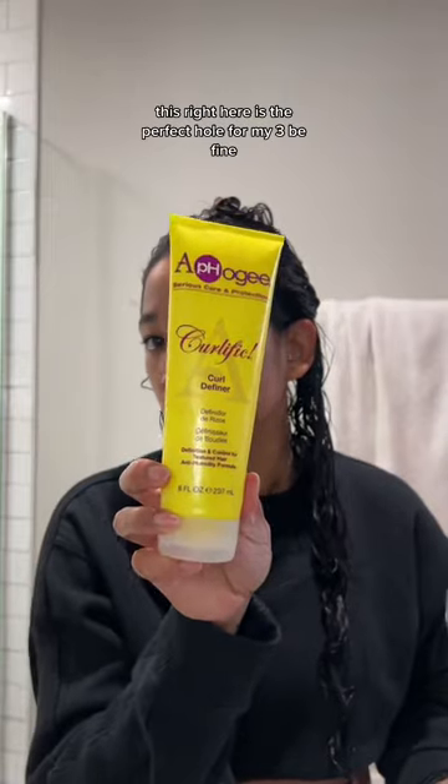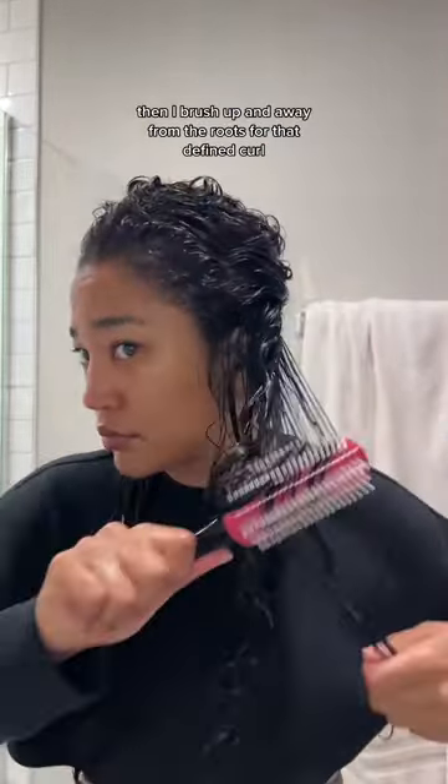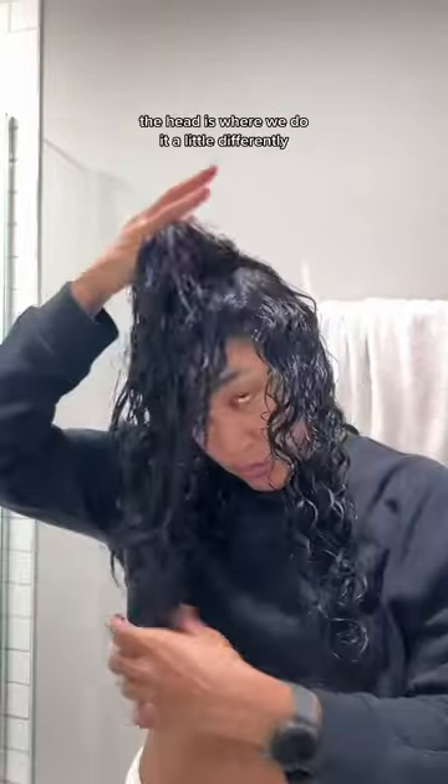I do three different sections for my styling cream. This right here is the perfect hold for my 3b fine curl — just a small amount and rake it through. Then I brush up and away from the roots for that defined curl. A little scrunch with the hand, and then some more with a microfiber towel, because we are team no frizz. Second section and we repeat once more — rake, brush, scrunch.